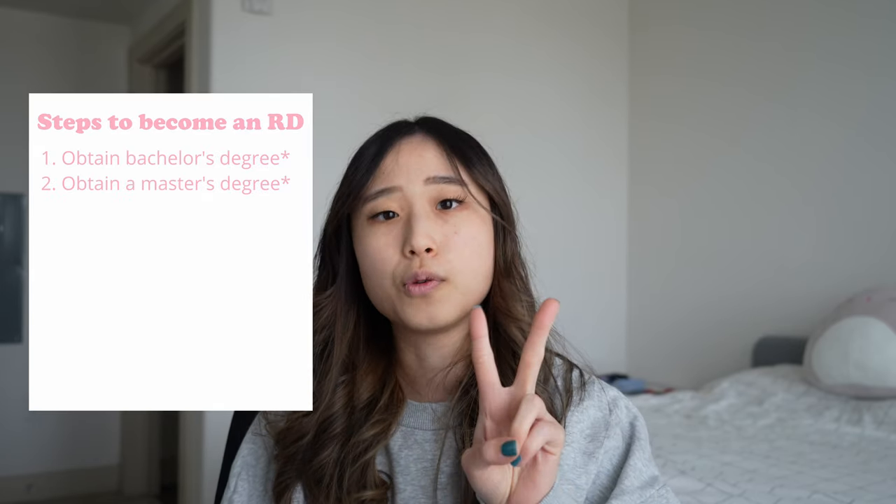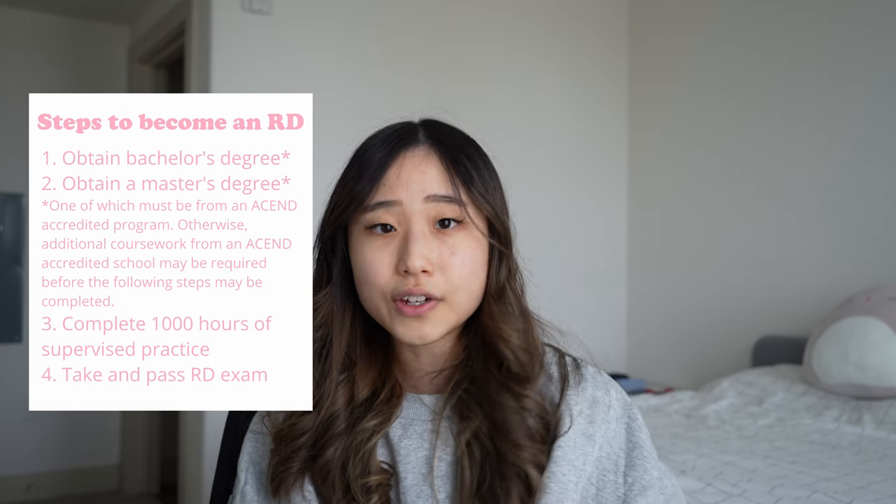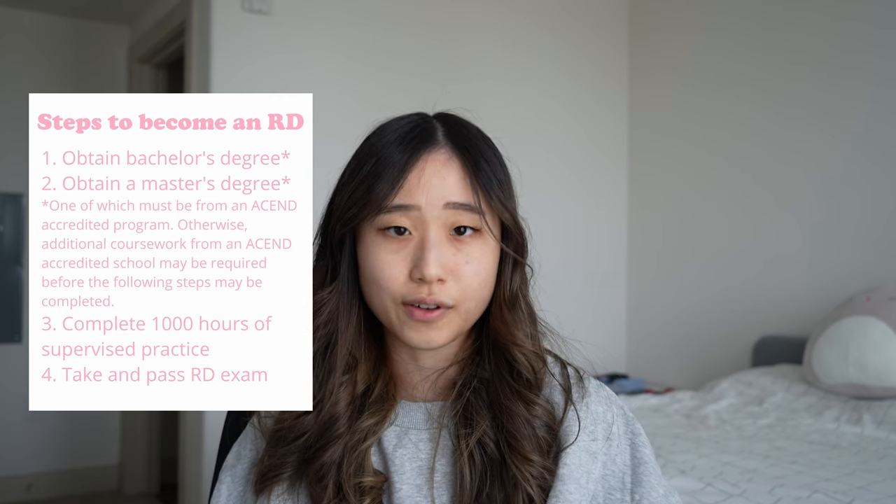The new process to becoming an RD is: one, obtain your bachelor's degree, usually about four years; two, obtain your master's degree, usually about two years, from a US accredited college or university. One of these two degrees must be from an ACEND accredited dietetics program. Then you must complete a dietetic internship with at least 1,000 hours of supervised practice, sit for the RD exam, and pass it. All in all, this takes at least six-ish years.